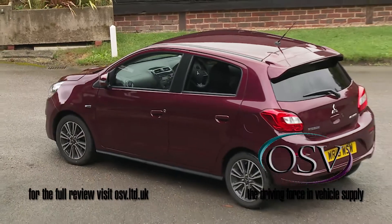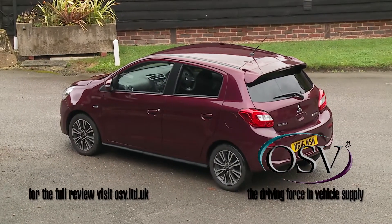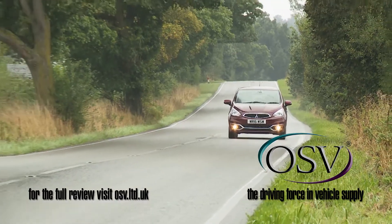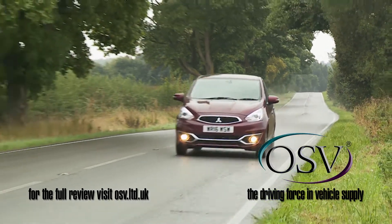It's not the most dynamic choice you could make in this segment, but in all other aspects we think it's well worth a look. Mitsubishi hasn't set out to make this Mirage an exciting car to drive, but the engineers claim to have made a few suspension tweaks to this Juro version that'll make it feel happier than before at taking to the open road.